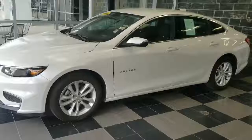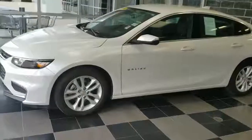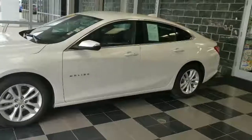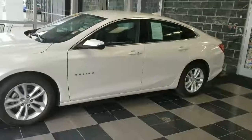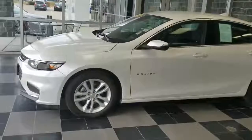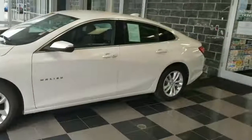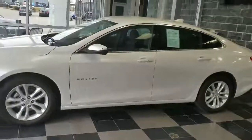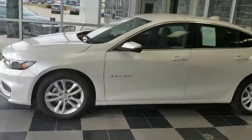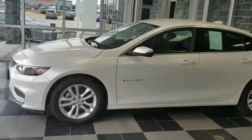Once inside, you'll be pleasantly surprised with the beautiful jet black cloth interior, push-button start, Bluetooth capability, not to mention the Chevy MyLink audio system with an eight-inch touchscreen display featuring Apple CarPlay and Android Auto. You'll also receive three months free trial of OnStar, which includes automatic crash response, roadside assistance, and turn-by-turn directions, just to name a few.